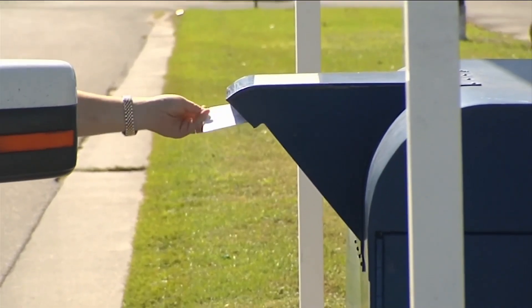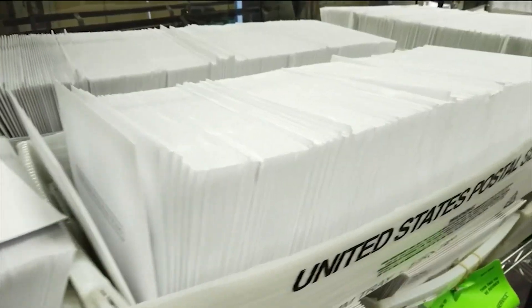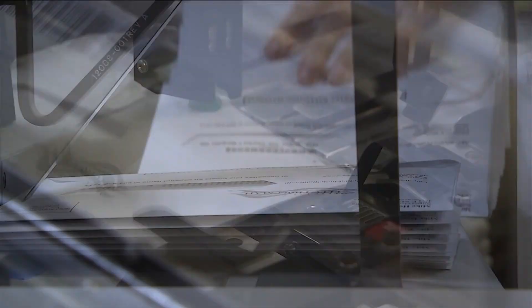Tonight, News 4 Jax reporter Jim Piggott shows us why you may not even need the Postal Service to vote by mail. Lori O'Dell is voicing a concern that many voters have in Duval County. Instead of waiting for Election Day, she's voting now by mail. Record numbers of vote-by-mail ballots are now being delivered in Duval and the surrounding counties.